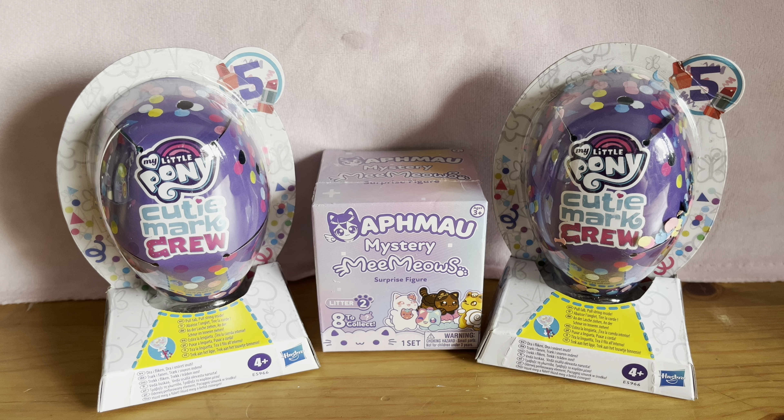Hey everyone, my name is Domi Wez and welcome back to another episode of my little series I like to call Blind Bag Frenzy, where I basically just open a bunch of blind bags — whether it's the same series, different series, or a bunch of random blind bags in a video.